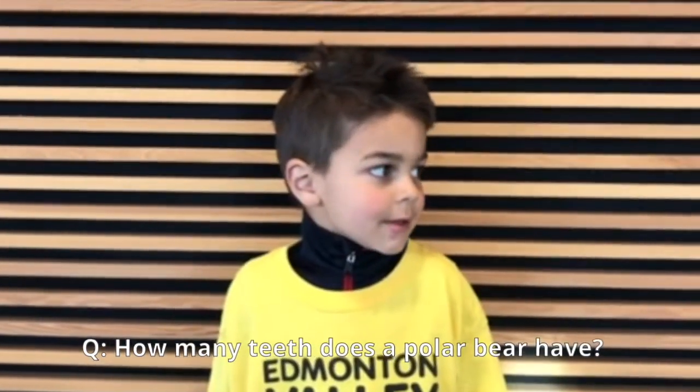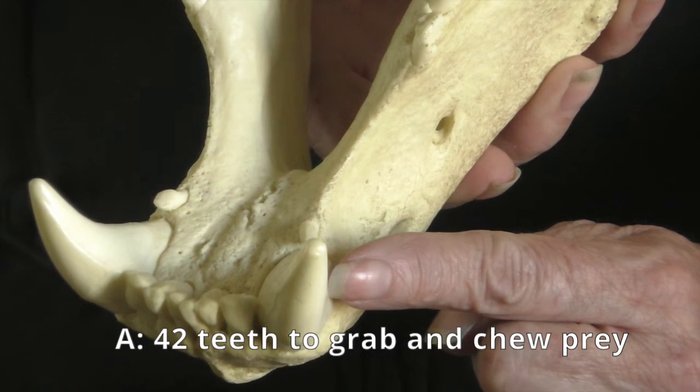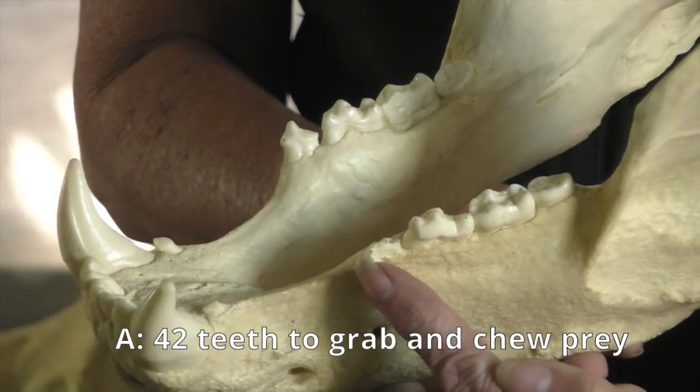How many teeth does a polar bear have? Polar bears have 42 teeth. Their teeth and jaw are perfect for their carnivorous diet. The large, elongated canines help them grab and control prey. The sharp molars help them chew and break down their prey.